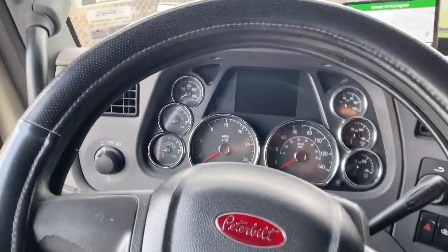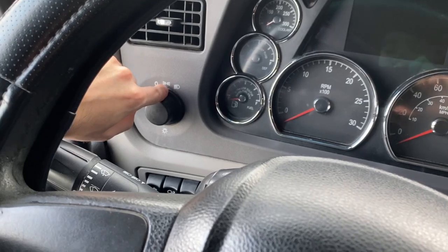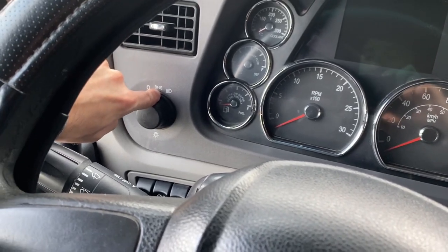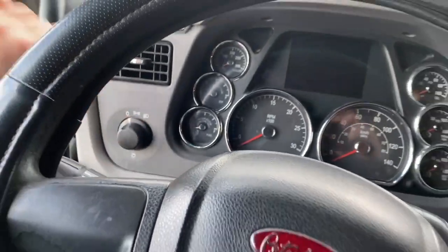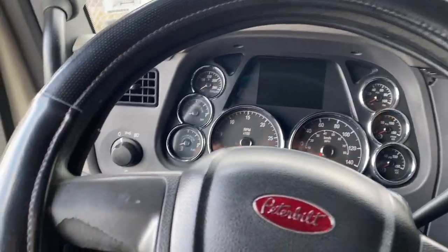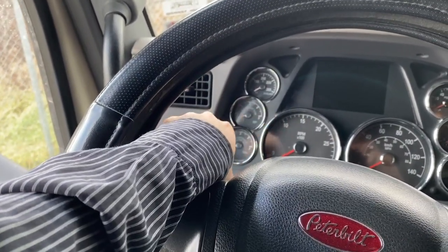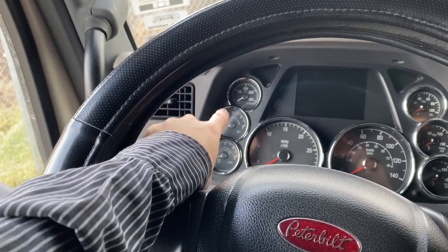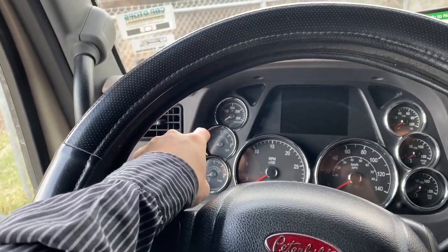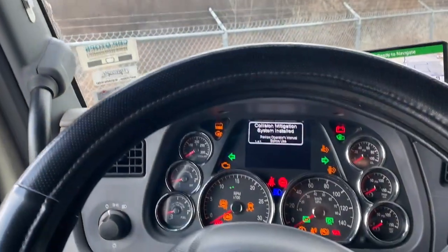Now for a little tour of the inside of the cab. Starting with the driver's side area: here we have the light control switches — off position, clearance lights for the orange lights you see around the exterior sides and top of the cab, and the headlights. It's a manual switch, not like modern cars where it turns on automatically. Diesel fuel gauge, diesel exhaust fluid level — that's the fluid that pumps through the exhaust system to clean what comes out of the tailpipe. Coolant temperature, analog RPM, and speedometer gauge.